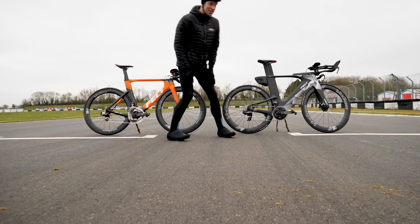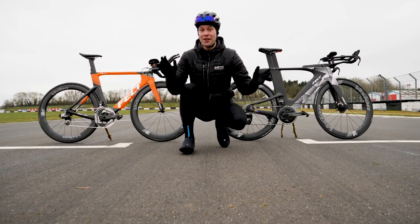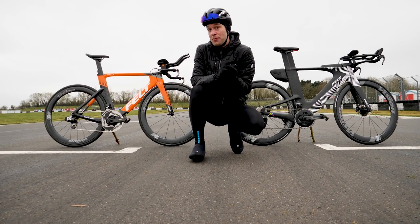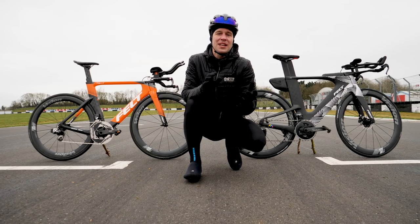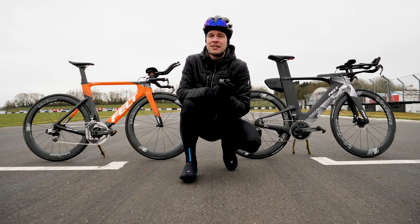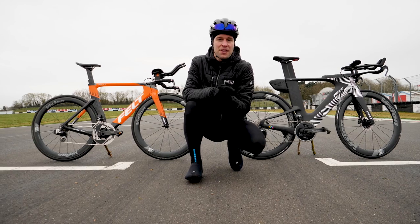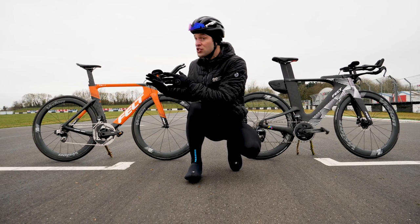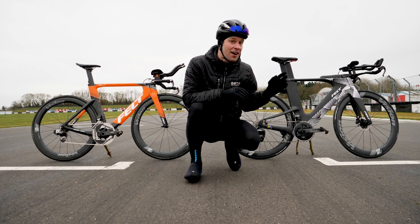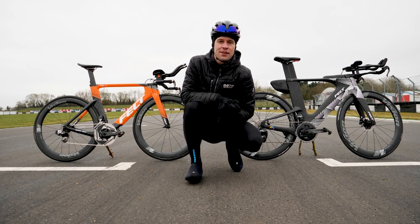What a line-up for today's video. You'd be forgiven for thinking that both bikes behind me right now are more or less the same thing. They've both been designed with aerodynamics in mind, both designed to cheat the wind and to go fast. But not quite — they are technically different bikes. On one side, I have a UCI legal time trial bike, and on the other side, I have a triathlon bike, and they have some significant differences.